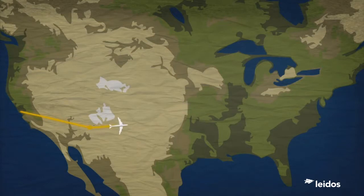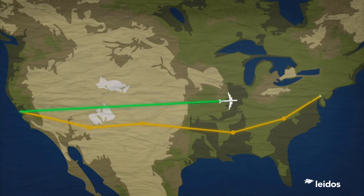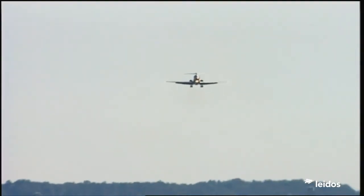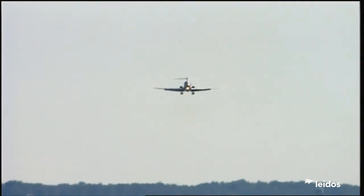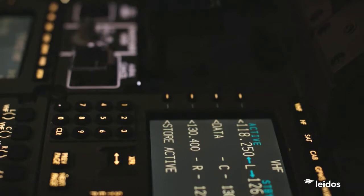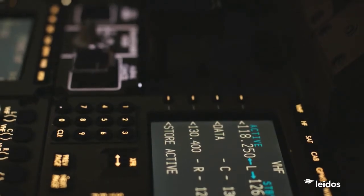As in en-route airspace, today's routes are designed around the old navigation aids installed many years ago. New routes, based on satellite navigation and optimized for today's aircraft performance, will make the approach process much more efficient. In the next-gen timeframe, equipment onboard the aircraft will provide spacing guidance to pilots to help them follow leading aircraft at precise distances.